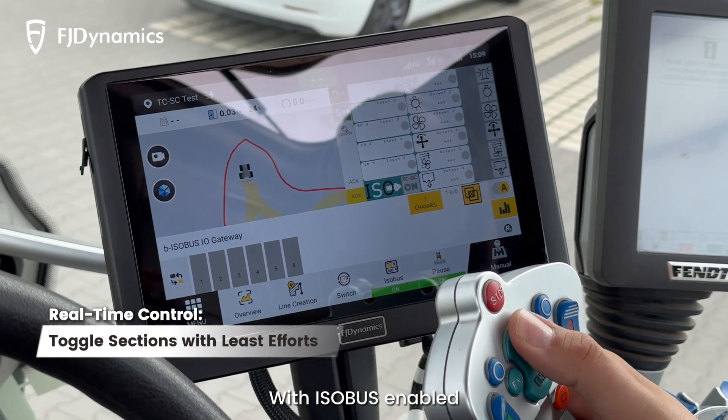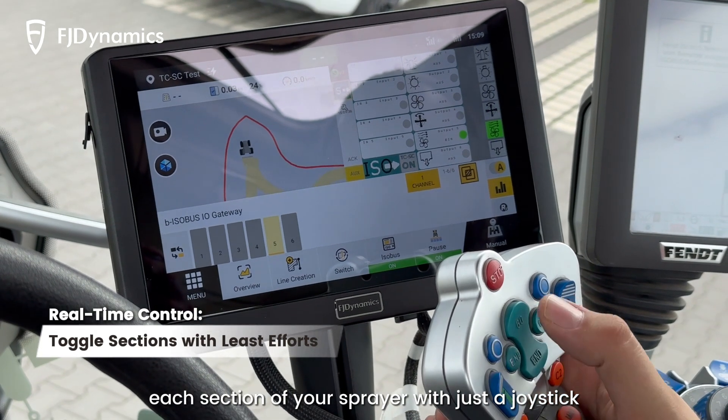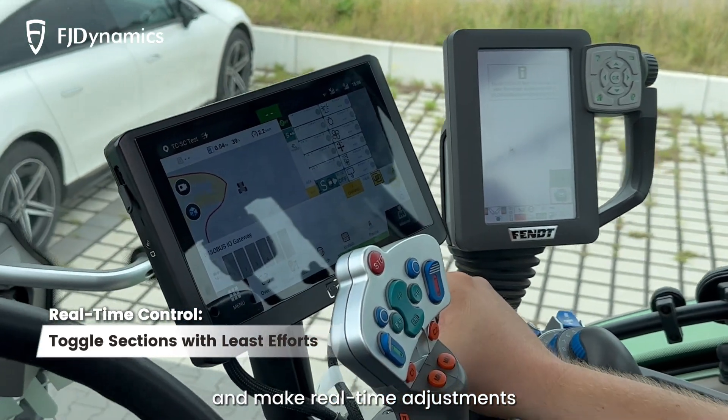With Isobus enabled, the AT2 makes it easier for you to control each section of your sprayer with just a joystick, letting you instantly know what's happening with your machine and make real-time adjustments.